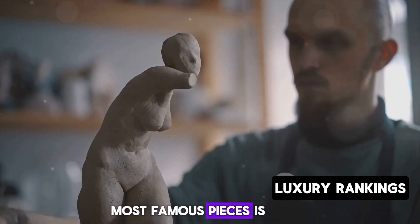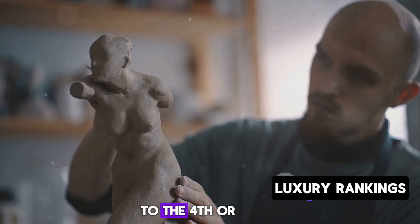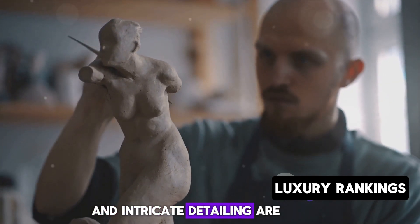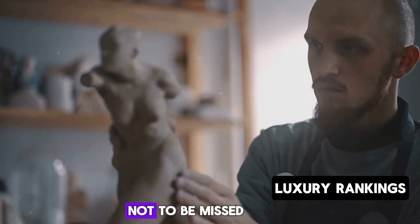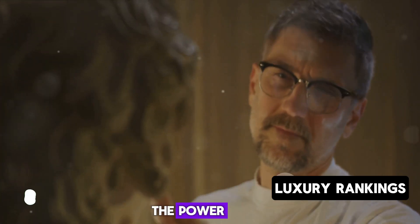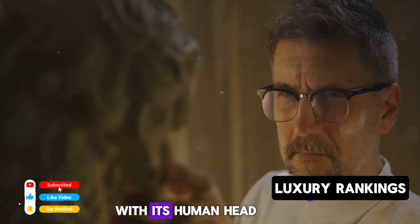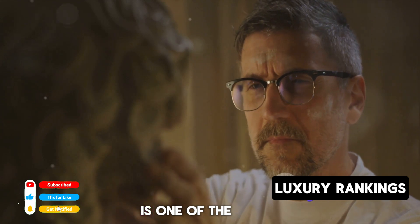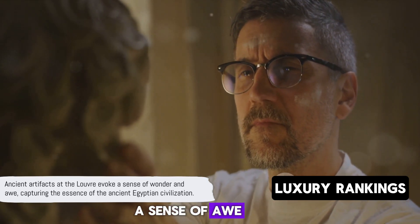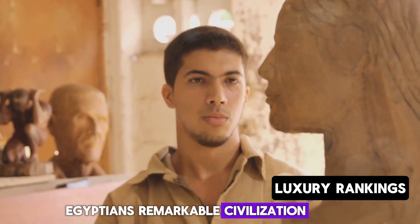Perhaps one of the most famous pieces is the Seated Scribe, a painted limestone statue that dates back to the 4th or 5th dynasty. Its lifelike gaze and intricate detailing are truly mesmerizing. Not to be missed is the Sphinx of Tanis, a grand testament to the power and mystery of the ancient Egyptians. This colossal Sphinx, with its human head and lion body, is one of the largest Sphinxes outside of Egypt. This vast collection evokes a sense of awe and wonder, a testament to the ancient Egyptians' remarkable civilization.